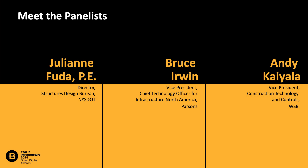At this time, I'd love to welcome my colleague Alan Esgera to the stage. He'll lead a panel discussion with Julian Fouda from New York State DOT, Andy Cayela from WSB, and Bruce Erwin from Parsons. Please welcome them to the stage.